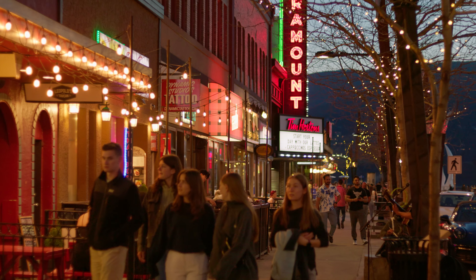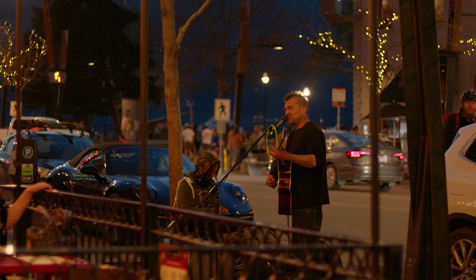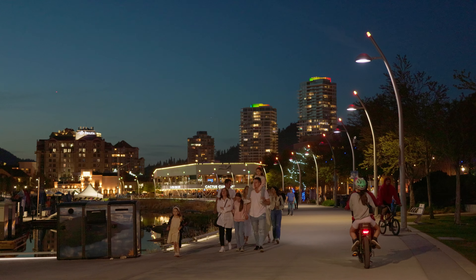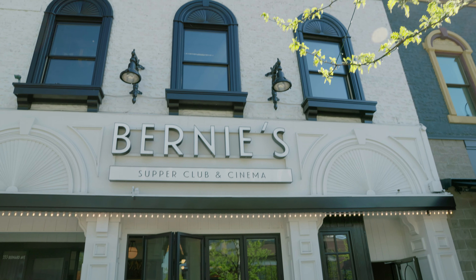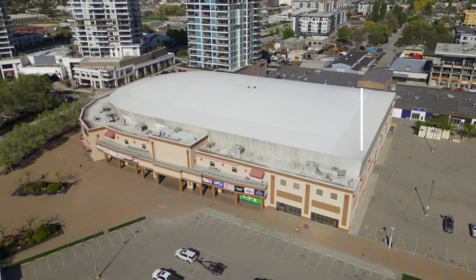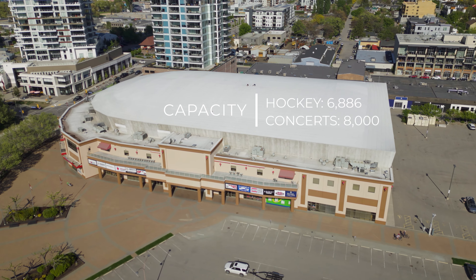Downtown Kelowna is also the hub for nightlife in Kelowna, hosting several bars and nightclubs, as well as a boutique cinema for a quieter evening. Prospera Place is a concert and sports arena — it's held acts such as Cirque du Soleil, and it's now home of the Kelowna Rockets, which is a WHL team.